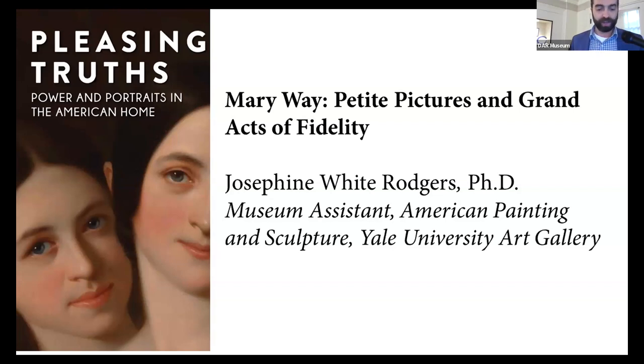Our next speaker joining us for our final talk before our lunch break is Dr. Josephine Rogers, who earned her PhD from Rutgers University, focusing on 19th century American art. Since 2018, she has been working with Mark D. Mitchell, the Holcomb T. Green Curator of American Paintings and Sculpture at the Yale University Art Gallery, coordinating details for the gallery's upcoming exhibition, The Expressive Figure in the American Renaissance, 1876–1917.